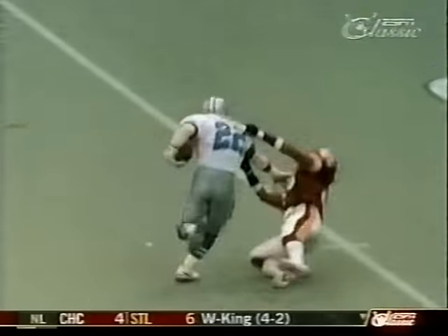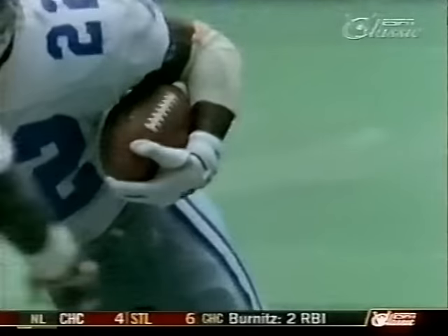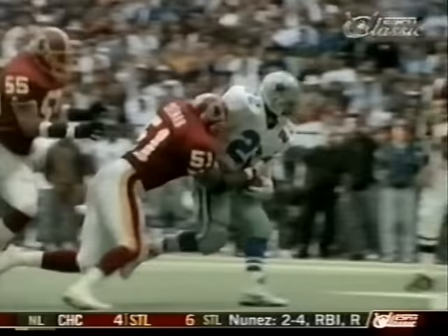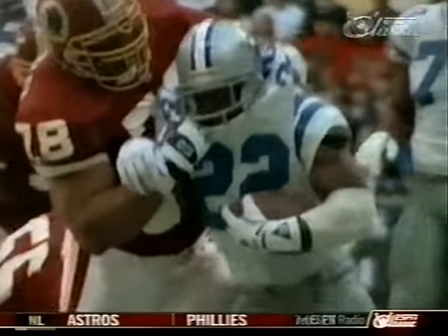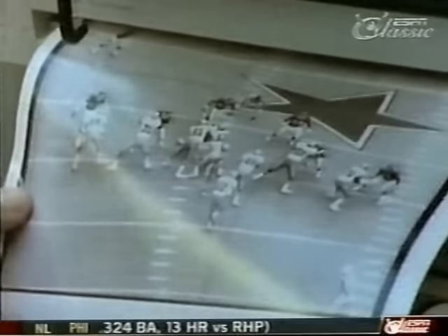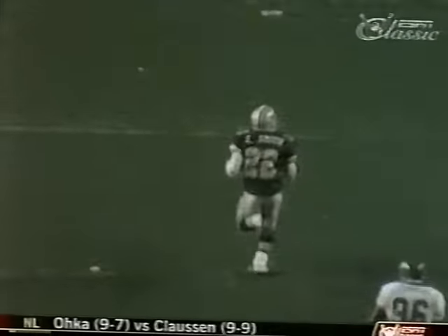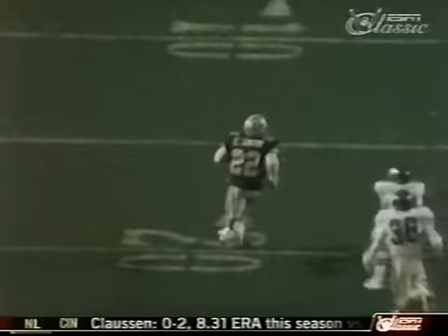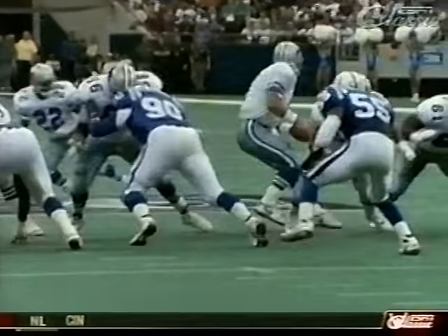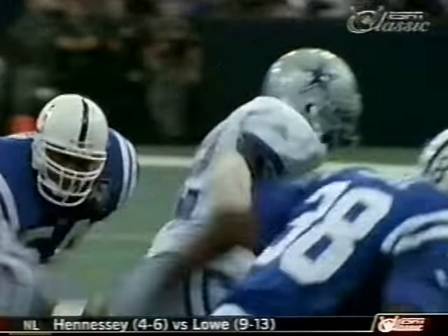His elusiveness was reflected by the highest average per carry and the most total yards in the NFL. His toughness by the astounding fact that in almost 400 touches this season, he fumbled only twice. Smith was an All-Pro for the fourth straight season and became the first Dallas Cowboy to be honored as the most valuable player in the league.